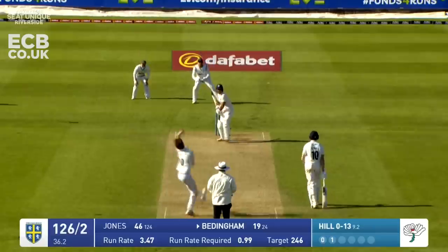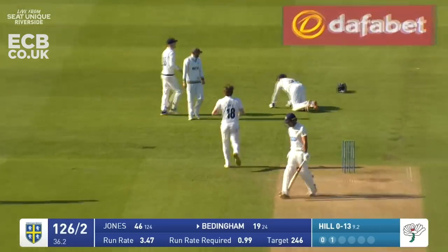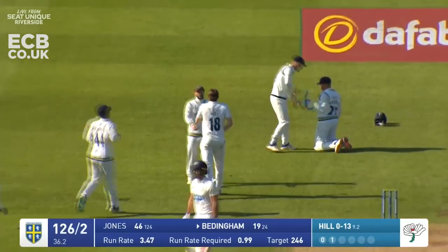Revis in to finish the over and Beddingham turns this beautifully off his pads - running away for four. Eye-popper good delivery from Hill - has he got him? He has! George Hill has come on again and taken a wicket.